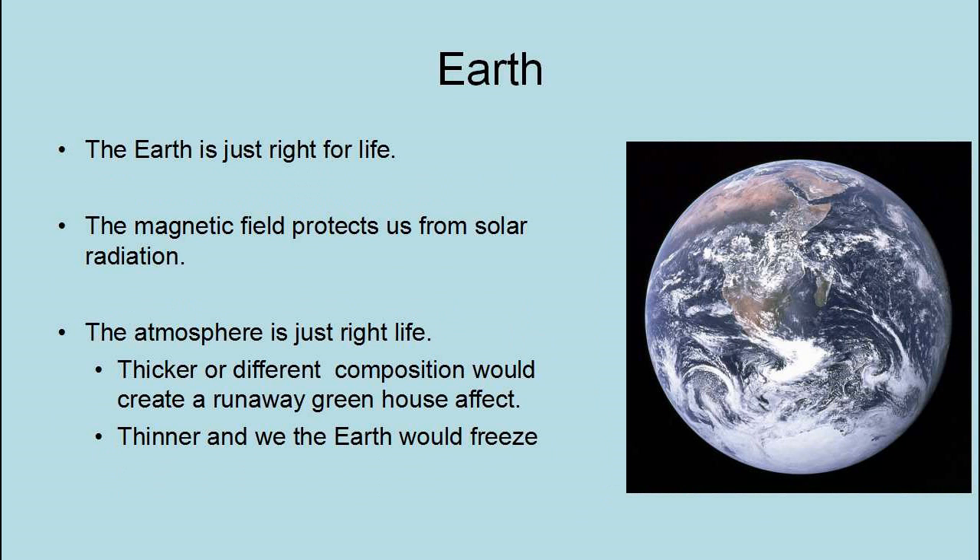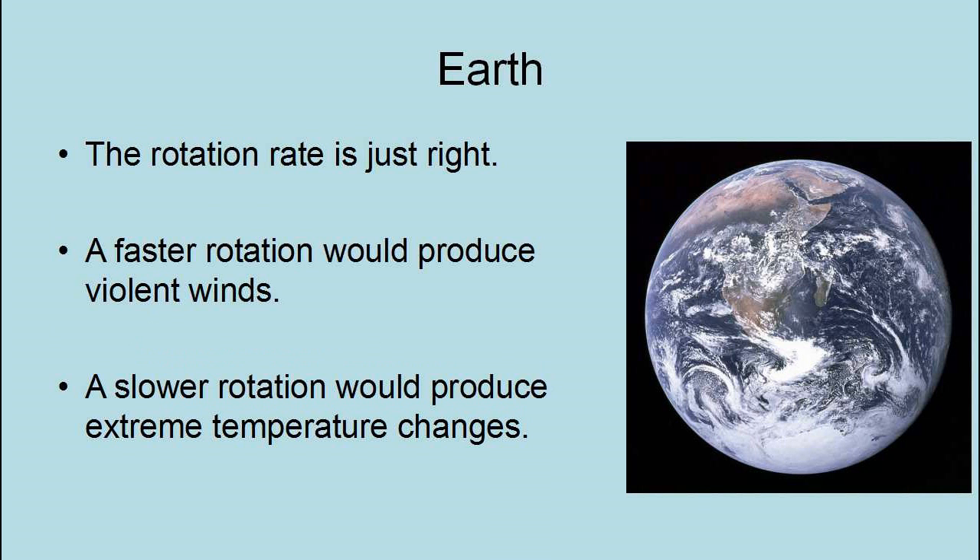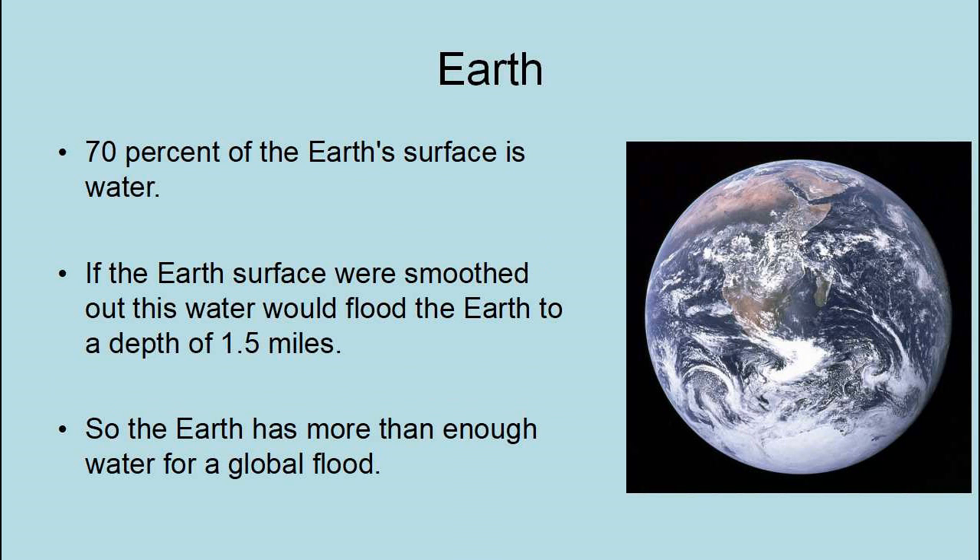The Earth is unique in other ways — it is just right for life. The magnetic field protects us from solar radiation. The atmosphere is just right for life; a thicker or different composition would create a runaway greenhouse effect, and if the atmosphere were thinner, the Earth would freeze. The rotation rate is just right — a faster rotation would produce violent winds, and a slower rotation would produce extreme temperature changes. 70% of the Earth's surface is water; if the Earth's surface were smoothed out, the water would flood the Earth to a depth of 1.5 miles, so the Earth has more than enough water for a global flood.